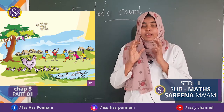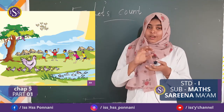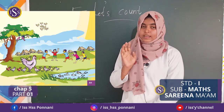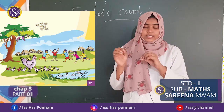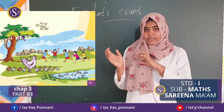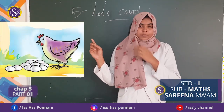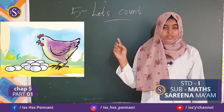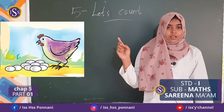Then, firstly you will see this picture. A lot of chicks and hen. Listen here. The chicks and the hen. Look at the picture. The chicks and the hen. How many eggs are there?